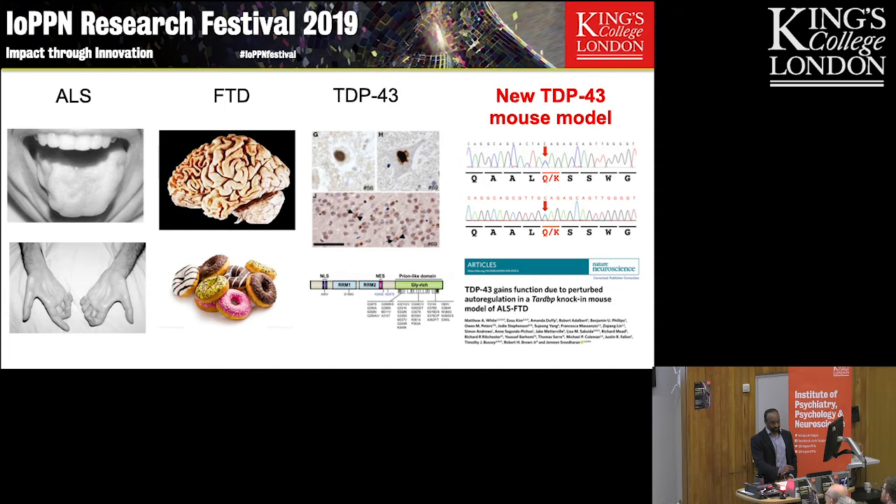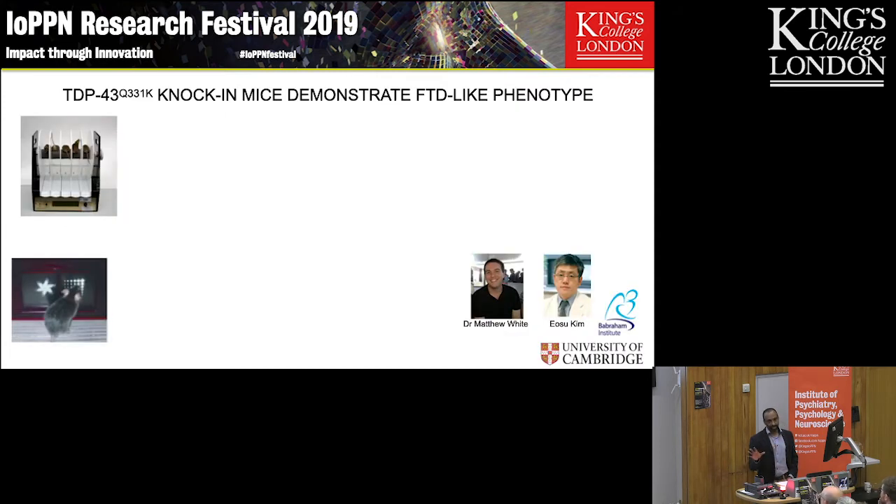We decided to phenotype this — we published it last year — and I'm going to take you through two slides: one on behavior and one on some molecular findings. Since ALS and FTD overlap, we decided to look at both motor aspects and cognitive aspects.